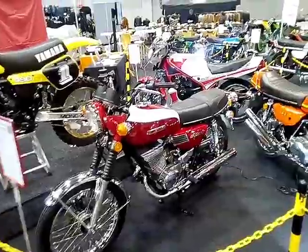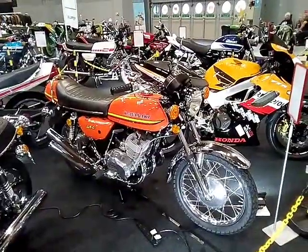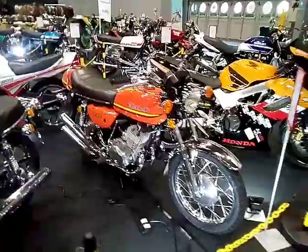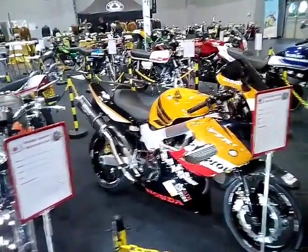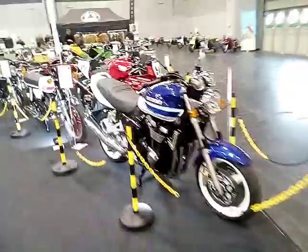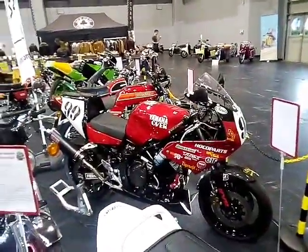Definitely not going to get one as a daily. That little 250 there — that's sort of like what my 400 was, about the same size as well. So if you're in this club, you might spot your bike. I'll be tagging and putting keywords in, so if people are searching on YouTube or whatever, you might find it.